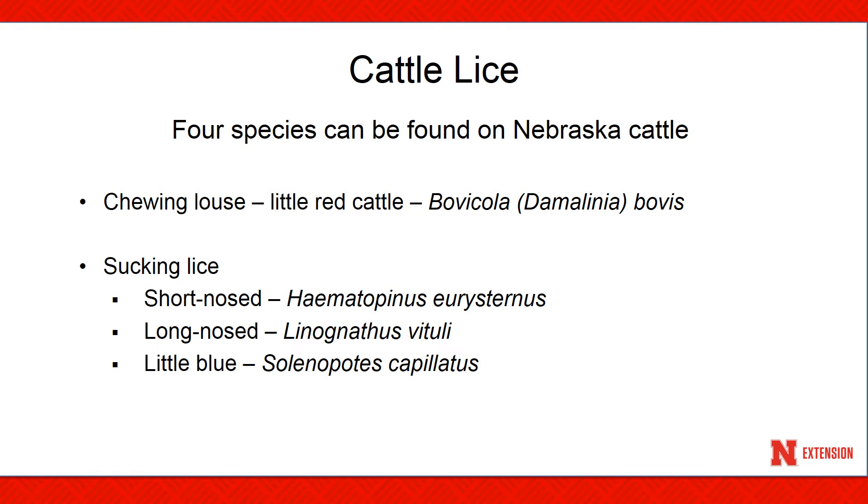There are four species of cattle lice that can be found on Nebraska cattle. They are the chewing louse, commonly referred to as the little red, and three sucking lice species: the short nose, long nose, and little blue.